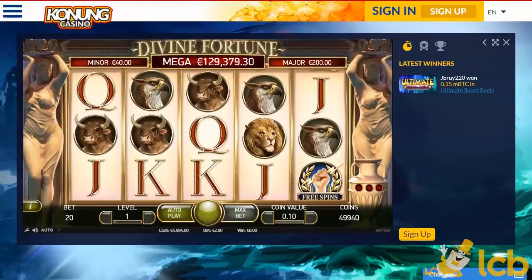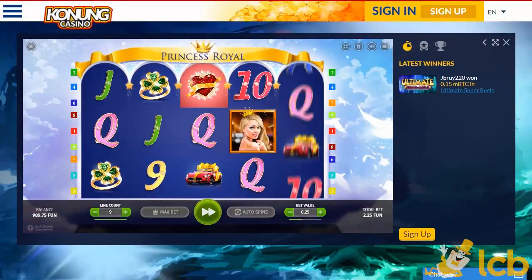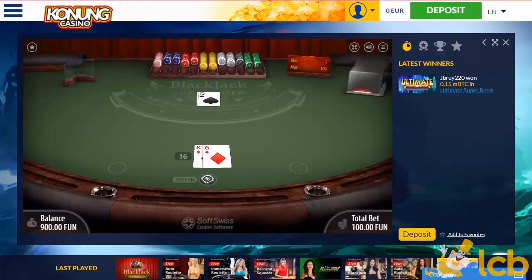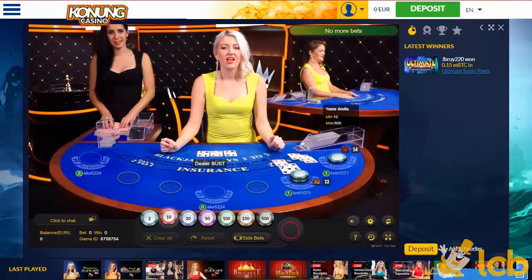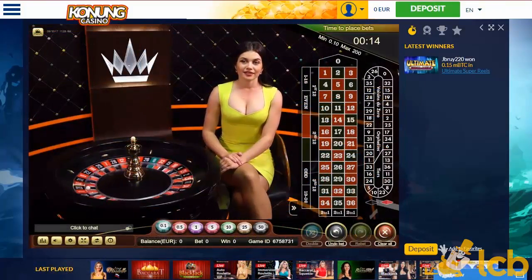Featured are the NetEnt, BetSoft, and iSoftBet-powered progressive jackpot slots, as well as proprietary ones like Princess Royal. The choice of table and card games is abundant, too, including an extensive collection of Evolution and Azugi-powered live tables with multinational dealers.